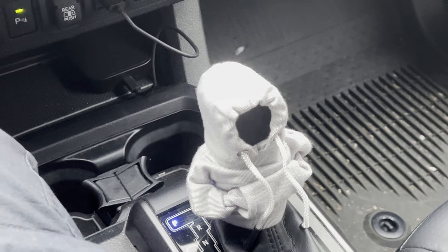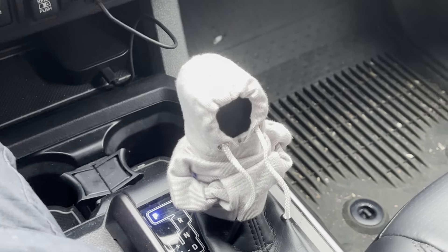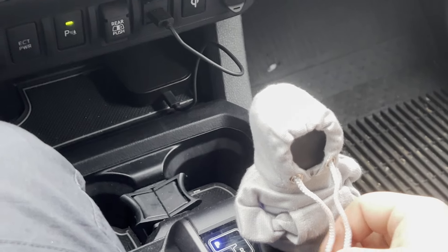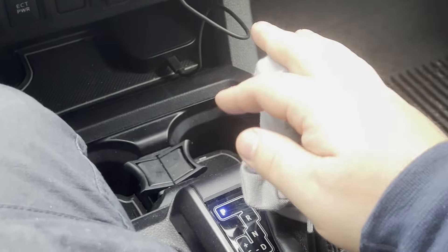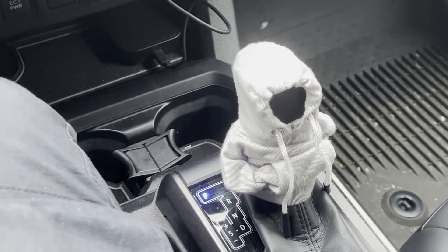I have a little stick shift cover hoodie. This was literally $1. I got the gray to match the silver truck. He's cold, so he's got his little hands in his pockets. It's funny because I got the aluminum shift knob. It's wintertime — I talked about it — it's solid aluminum, so it gets cold.